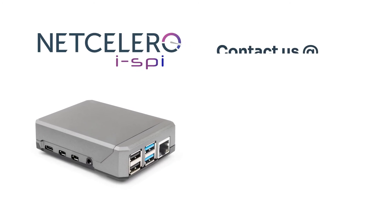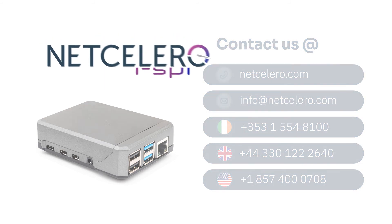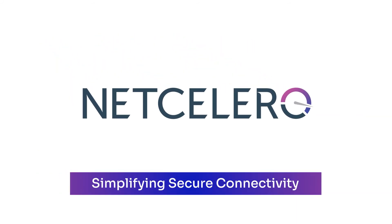Contact Netcelero today to see how we can take care of your connectivity and networking. Netcelero — simplifying secure connectivity.